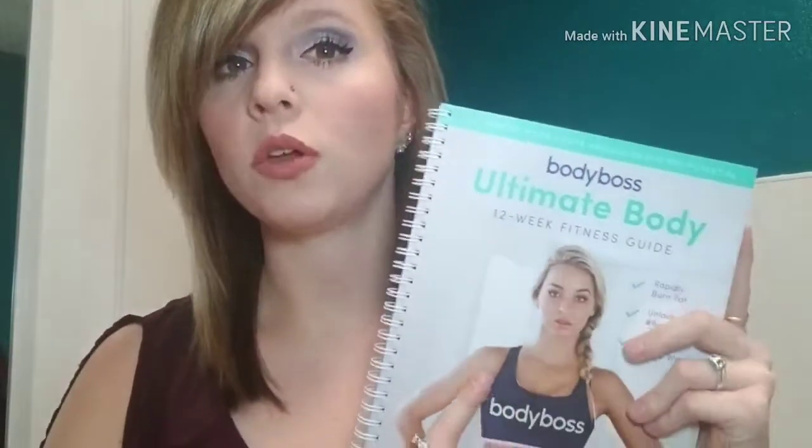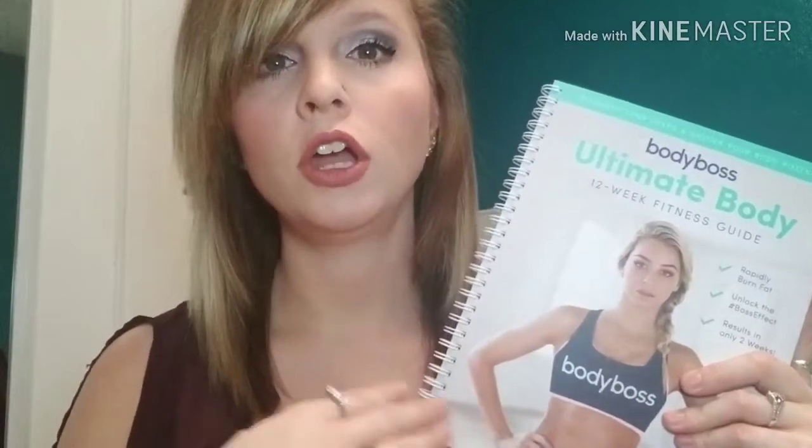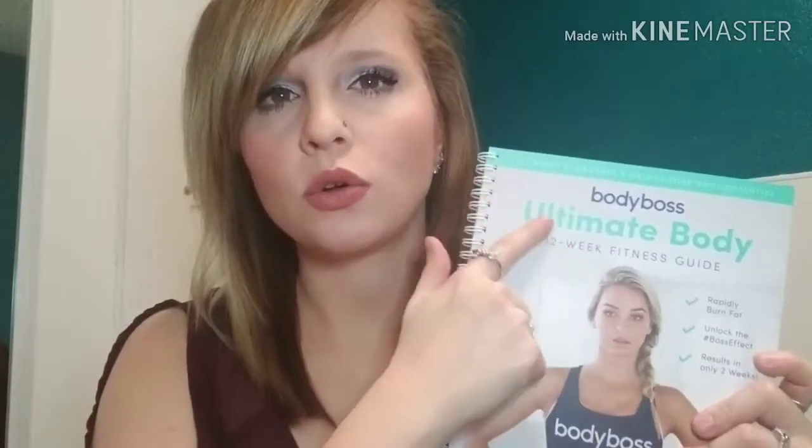They advertise it as 24 minutes a day of workout, and you only do this three times a week — Monday, Wednesday, Friday. Tuesday you do cardio, Thursday you do cardio, and Saturday and Sunday you have off, so I feel like that's really manageable. There was a time I couldn't get my workout in on Friday so I did it Saturday — there's flexibility to use the weekend for days you may have missed. Not counting the warm-up and cool-down, the actual HIIT part is supposed to take 24 minutes.